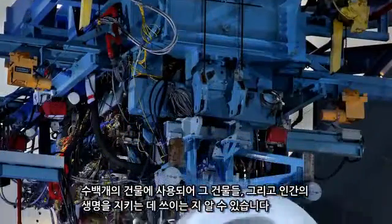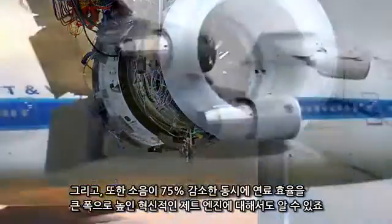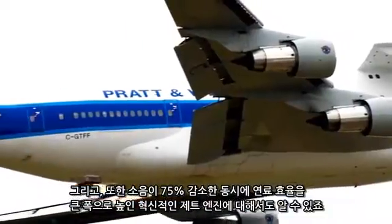You can learn about a revolutionary jet engine that promises a 75% reduction in noise and big gains in fuel efficiency.